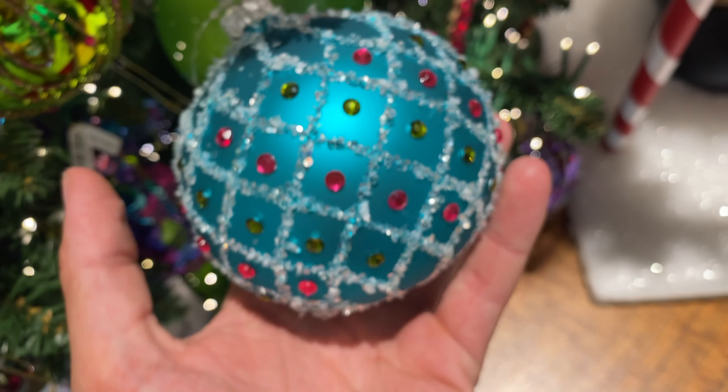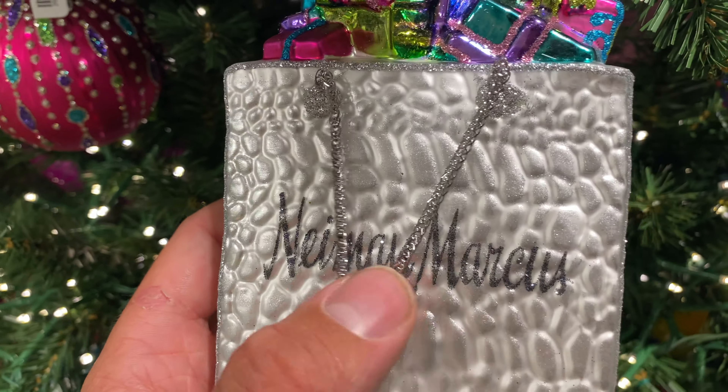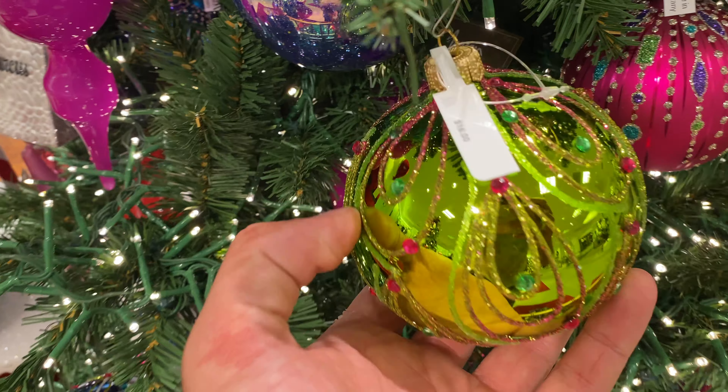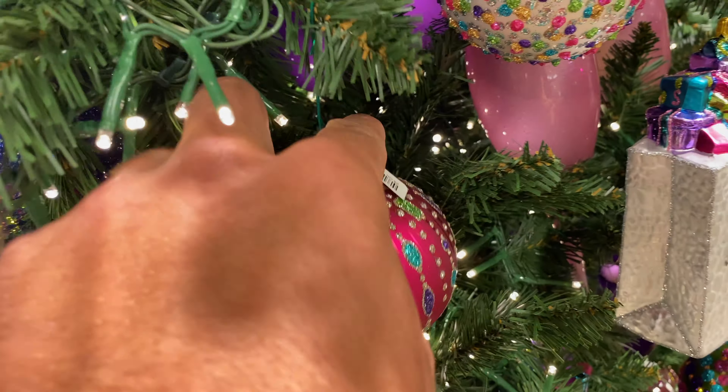For only $16 you can get this beautiful blue ornament — I love the bright colors. This Neiman Marcus shopping bag with the really cute strap detail is only $69. I might have to get that one by the end of the season; it is just so beautiful. This one is $16 — absolutely love the bright colors.